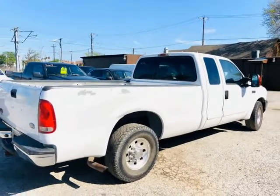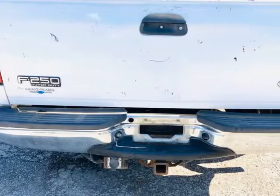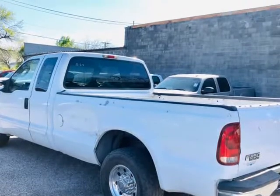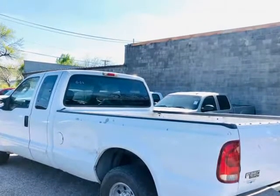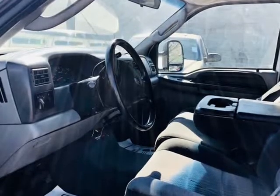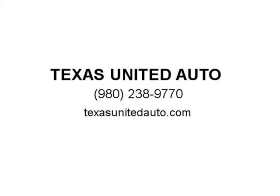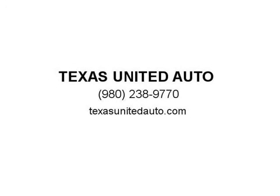We are fully backed by the Carfax buyback guarantee. Our famous pre-delivery inspection ensures our qualified technicians catch any detail which may affect the quality of your drive and safety after your purchase. Financing available — good credit, fair credit, all approved. Visit us at TexasUnitedAuto.com.